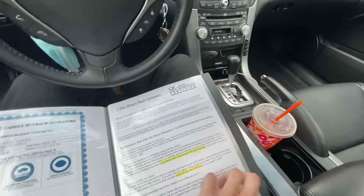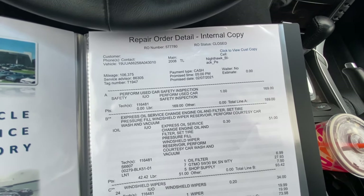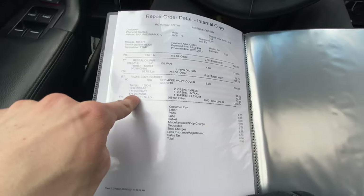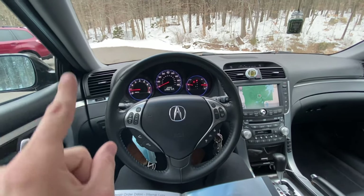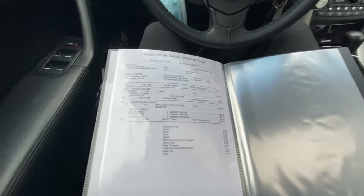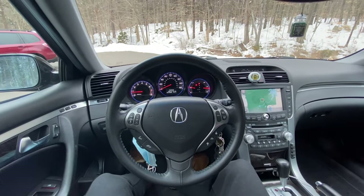Looking at what the dealership itself did: they bought a LoJack — which is just a waste — but they also did an oil change, wipers, air filter, and alignment. What really caught my eye was they did the valve cover gasket, which is another common J-series thing to keep an eye on. The oil pan was resealed as well. So the dealership put about two thousand dollars into this car before I bought it, which means it should be good to go from here on out.